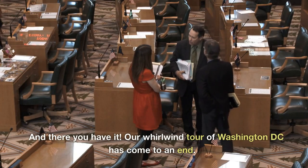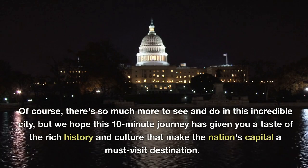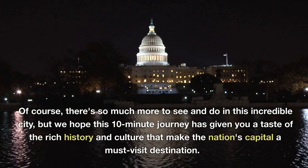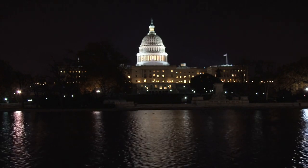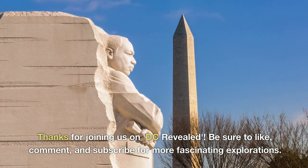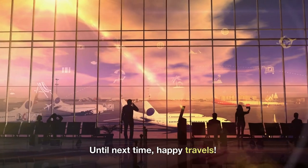And there you have it. Our whirlwind tour of Washington D.C. has come to an end. Of course, there's so much more to see and do in this incredible city, but we hope this 10-minute journey has given you a taste of the rich history and culture that make the nation's capital a must-visit destination. Thanks for joining us on D.C. Reveal. Be sure to like, comment, and subscribe for more fascinating explorations. Until next time, happy travels.